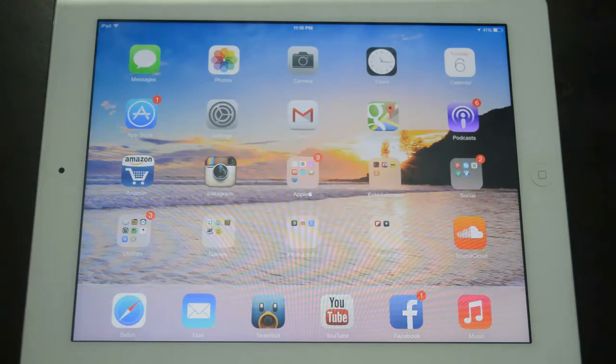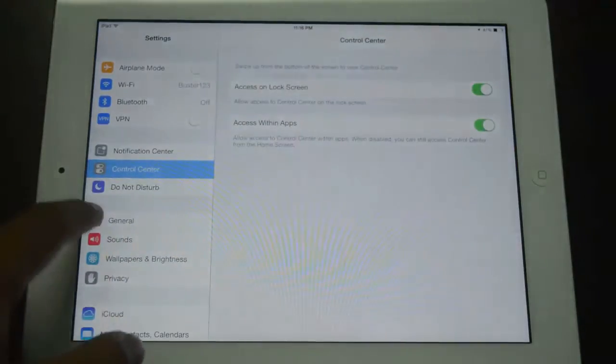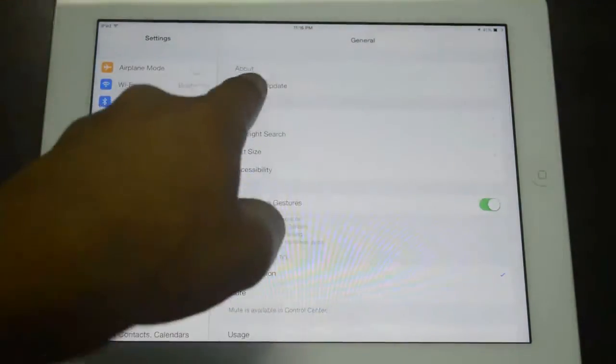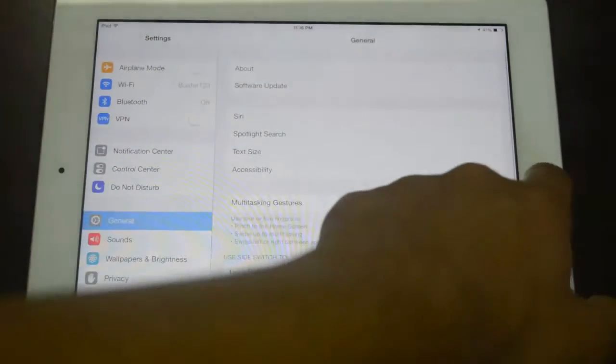Alright, let's go and take a quick look at what the new changes are. First of all, this is still over the air, so if you go over to Settings, go to General, head down to Software Update, allow this to refresh and it's going to show you that there is a new update available — download it and install it.